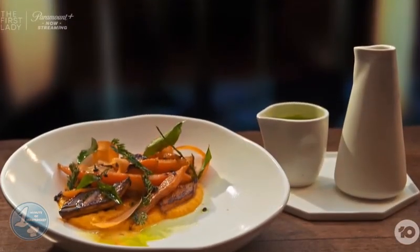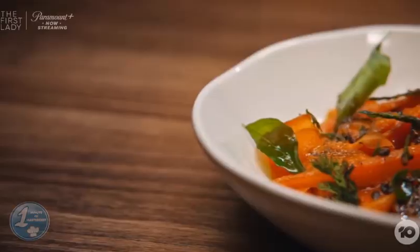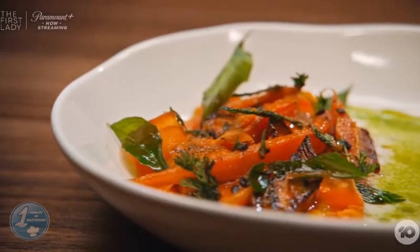Michael made carrots and passion fruit with some carrot top oil. He received good compliments — Andy said that the sauce has got loads of flavor.